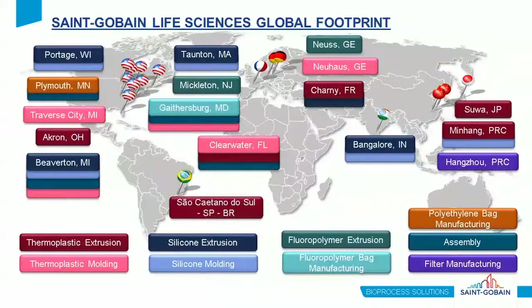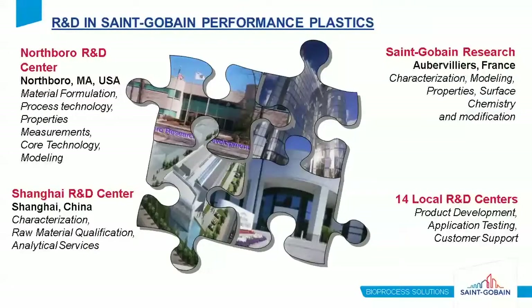Like Sanguibain globally, the life science sector is also global, and we have multiple material and processing capabilities spread across the globe, with often duplicated sites for these capabilities. Dr. Katie Campbell comes from our Northboro R&D Center. We have three major R&D centers focused on different aspects of material science — from material formulation, process technology, and modeling in Northboro, to our extensive leachables and extractables capabilities in our Shanghai facility.